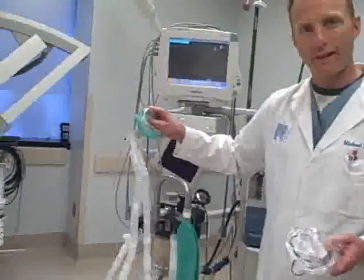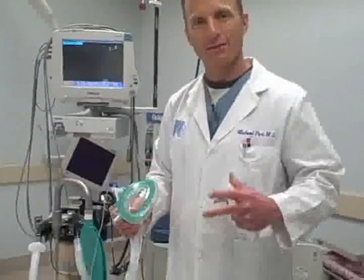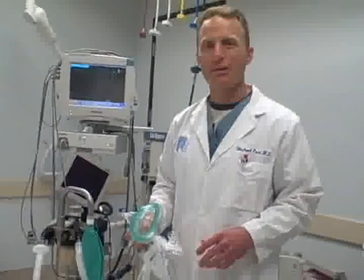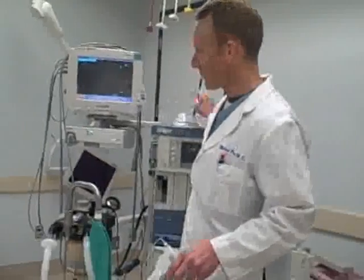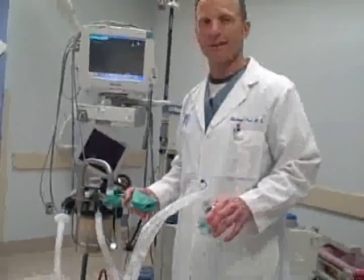Additionally, the patient is continuously receiving oxygen via a face mask such as this. This allows us the ability to ventilate the patient — so if the propofol takes away their drive to breathe, which it often does, then we have the ability to ventilate them manually using this device.